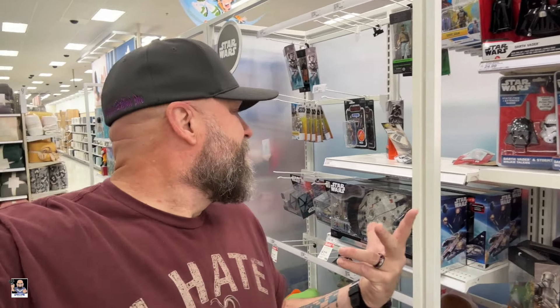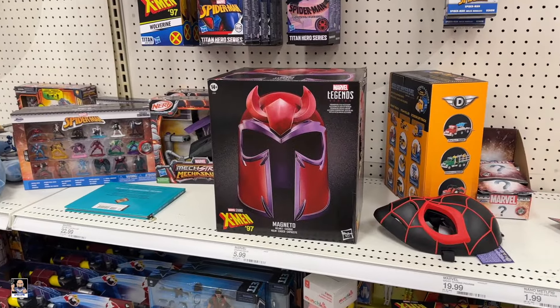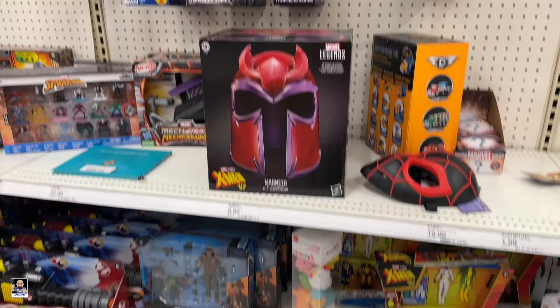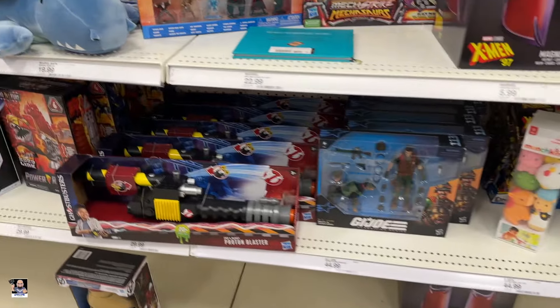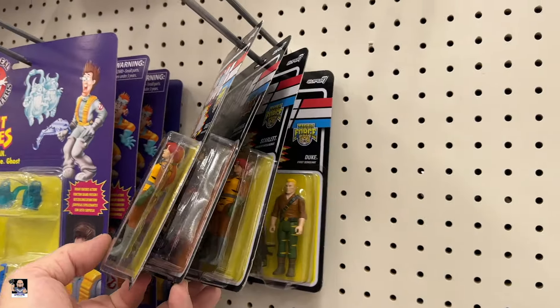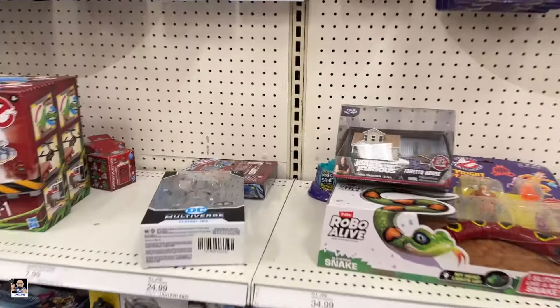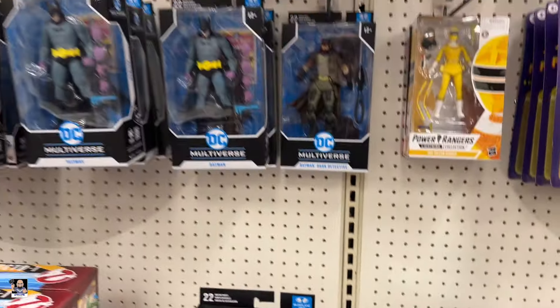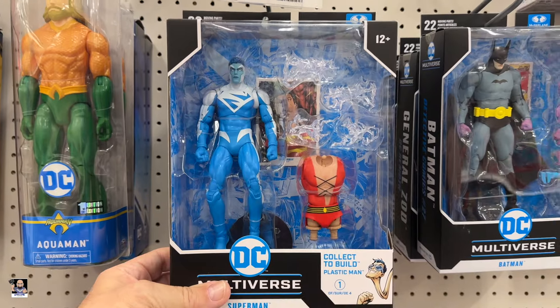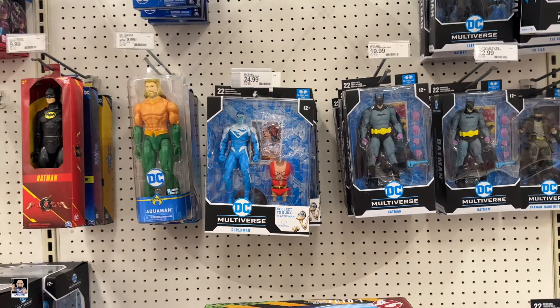Alright everybody, I left Walmart and decided to come over to this Target. There's really nothing here to start things out, but let's see what else we can find. First things first — I see Magneto's helmet. That's probably the coolest thing I've seen so far today, that's pretty cool. Junkyard and Mutt. Got some three-and-three-quarter-inch GI Joes — pretty cool. General Zod. That's new — very cool, haven't seen that before. Looks like that's the only one of the series.